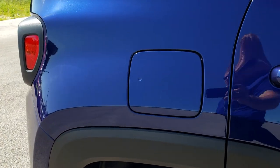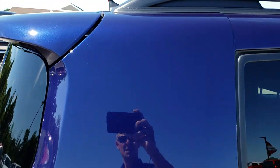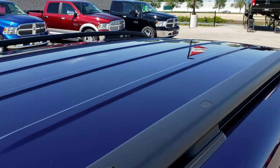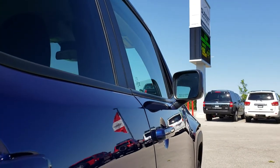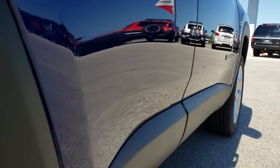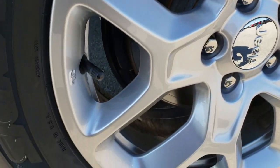We take these HD videos so if you are far away, or even if you are close by and just cannot make the trip down, you can still see the vehicle, hear the vehicle, and have confidence in what you are looking at before you even get here. We want to make sure that you get the most accurate representation possible so that when you get here there are absolutely no surprises.